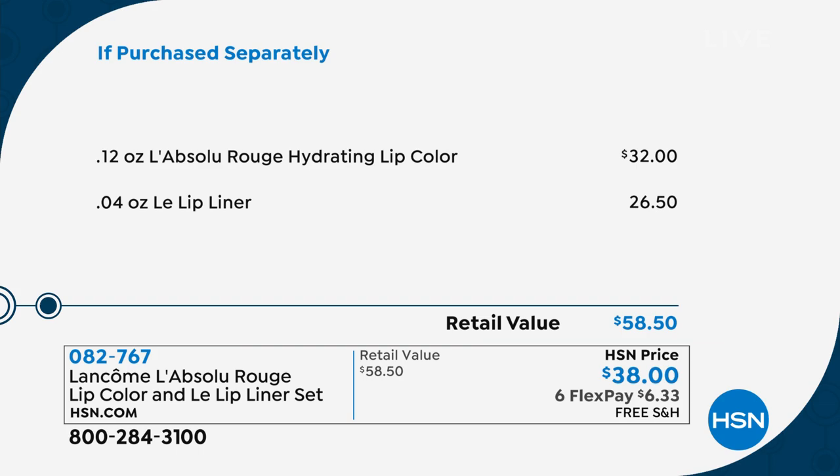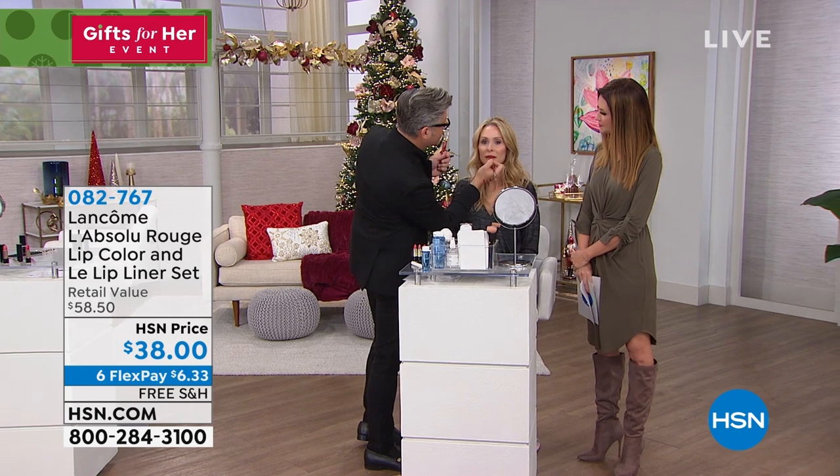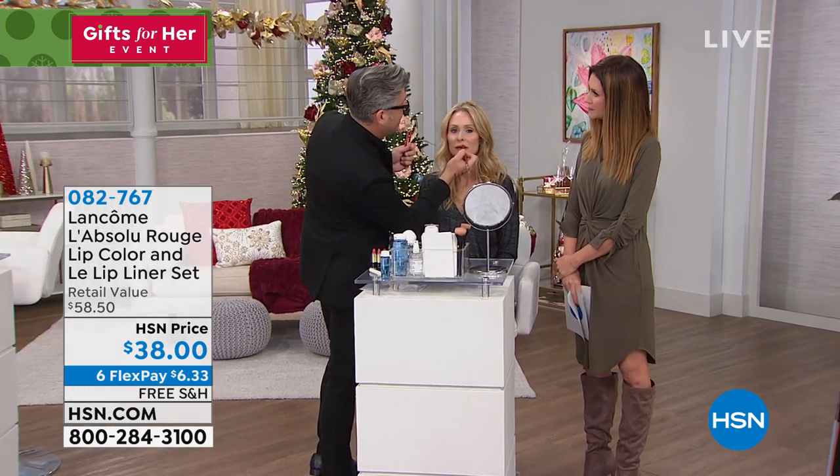For $6.33, you can have that perfect stunning lip that will last all day and all night. Item number is 82767. What is great about these two is they are not just lipstick — they are skincare with color added, and that's really important to us at Lancôme. We do beautiful colors. This is the nude that you're seeing on Stacy, with the waterproof lip liner and that beautiful creamy hydrating lipstick.